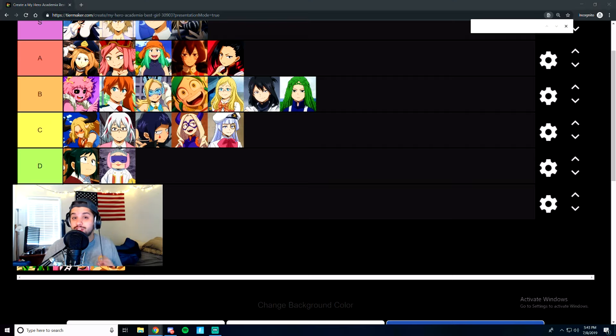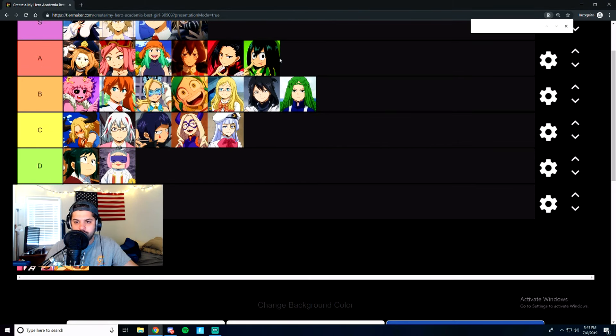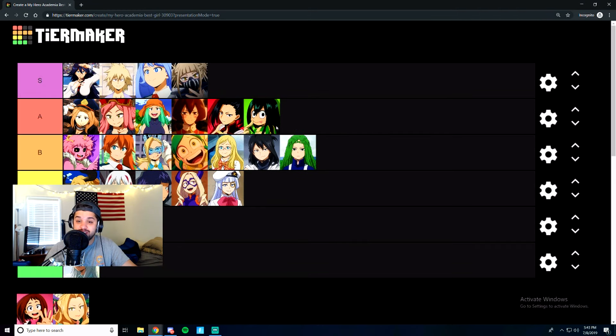Next, we have the frog girl — Tsuyu. We all know she's like a fan favorite, which is why I'm going to give her A tier. No need to really discuss it. She's super fun, probably the most interesting female character in the class. And the invisible girl — where is she? The invisible girl gets an S tier. We're just going to imagine that she's there.